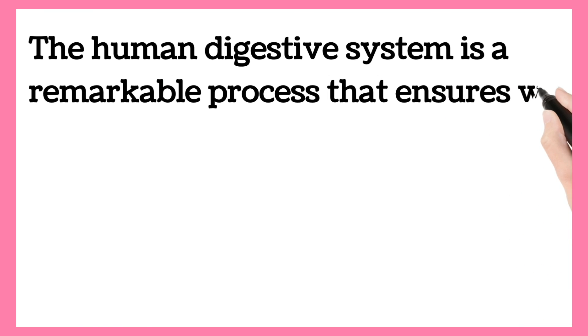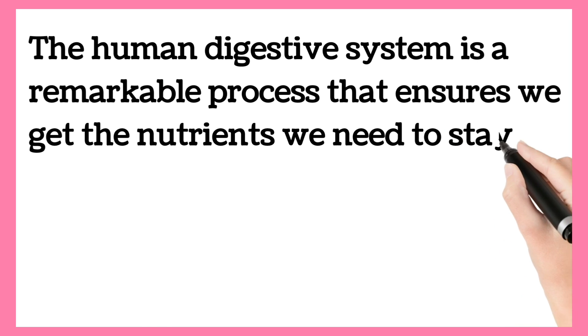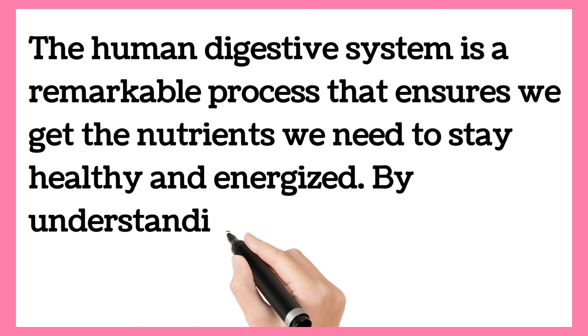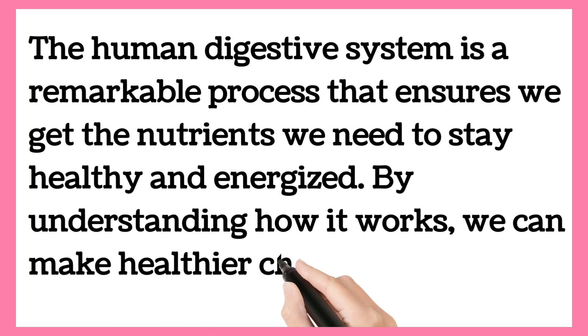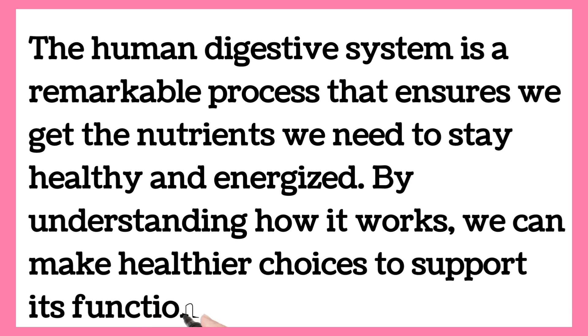The human digestive system is a remarkable process that ensures we get the nutrients we need to stay healthy and energised. By understanding how it works, we can make healthier choices to support its function.